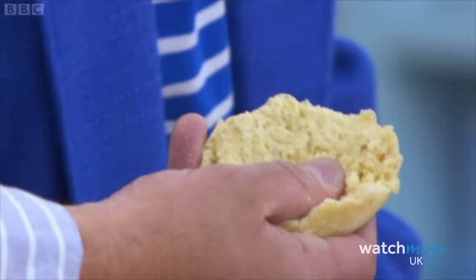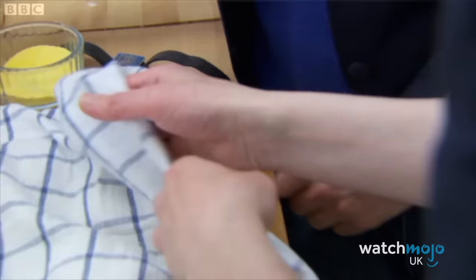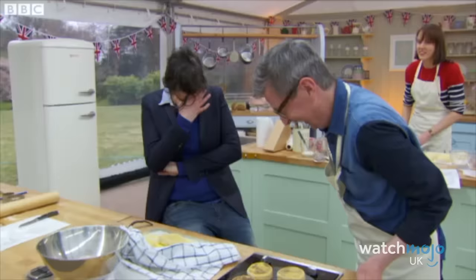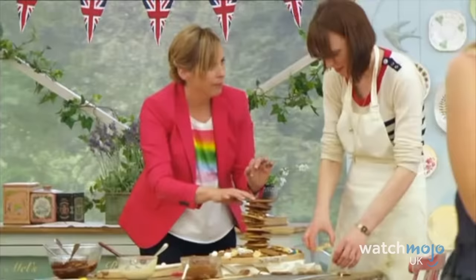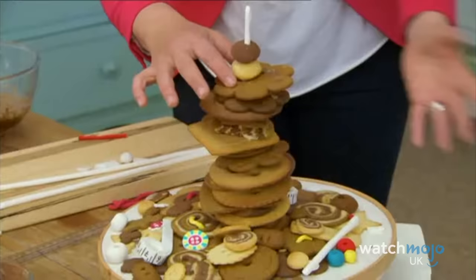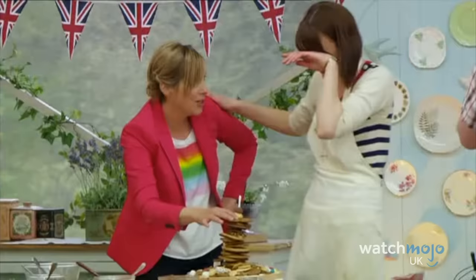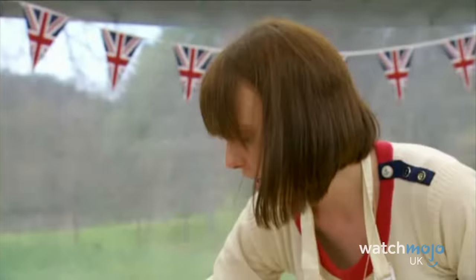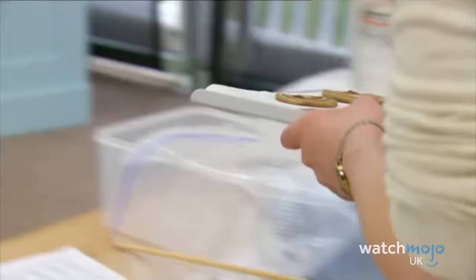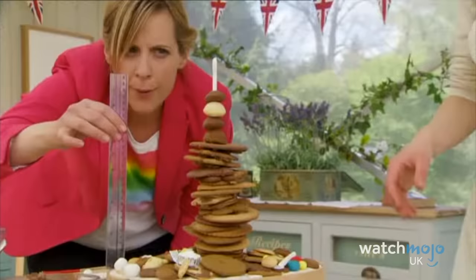Sometimes the bakers are the only ones to blame for the issues that befall them, but other times there is outside interference that can't be helped. In one instance of this, host Sue unintentionally put her elbow into Howard's English muffins, seriously denting them. And this wasn't the only time one of the presenters got involved in one of the bakers' creations in a bad way. In the same series, Mel accidentally knocked over Frances' biscuit tower, but it clearly didn't impact her success, because Frances would go on to win the competition.